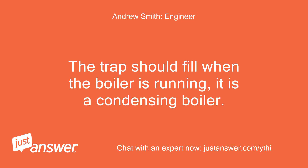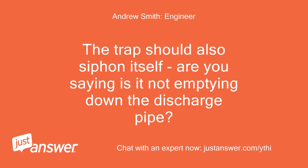The trap should fill when the boiler is running — it is a condensing boiler. The trap should also siphon itself. Are you saying it is not emptying down the discharge pipe?